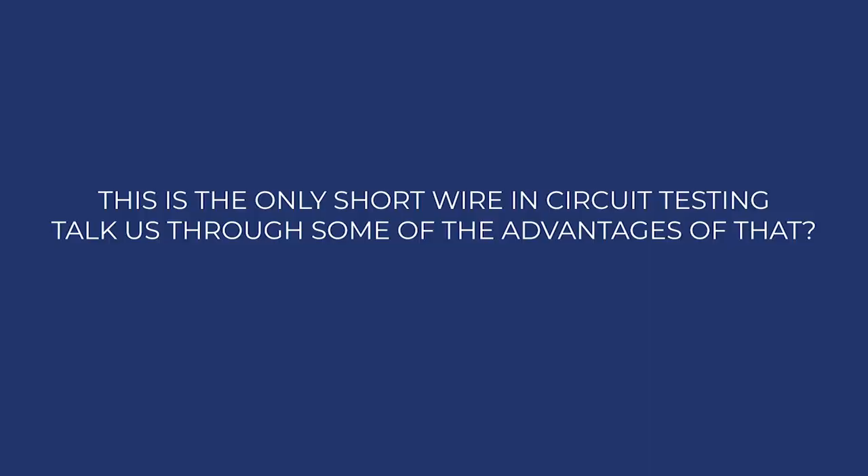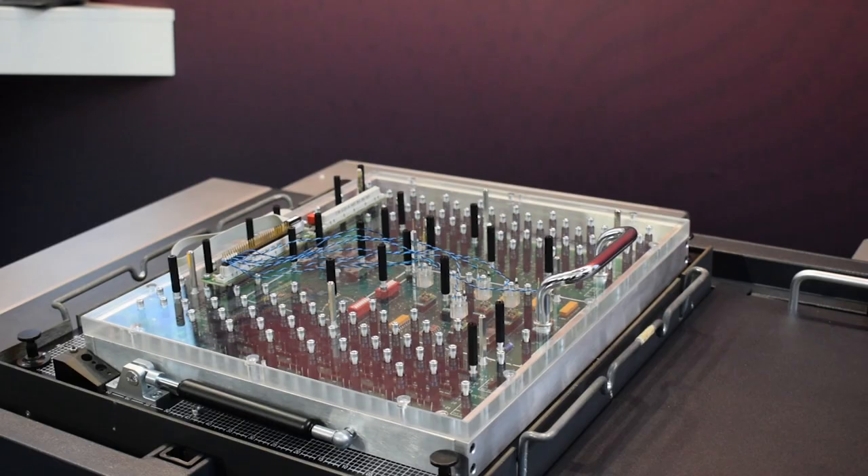This is the only short wire in-circuit tester. Can you just talk us through some of the advantages of that? This system actually exists already 30 years, and it has always been short wire technology — that means the test engine is right underneath the fixture. If you know electronics, you know that a short wire connection is important for high-speed digital data and signals. So this is really an advantage, and Keysight sticks to this model. This is the new generation which we are unveiling right now here at the show, and it still comes with short wire technology.